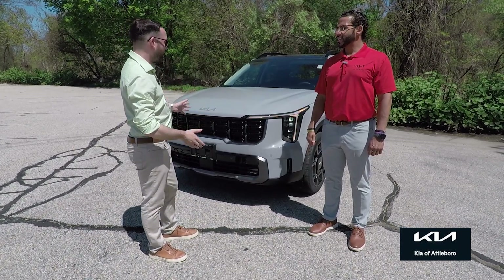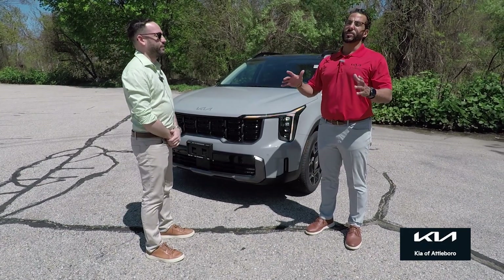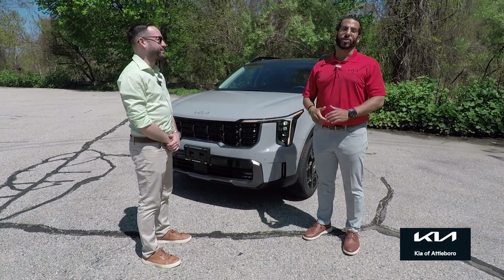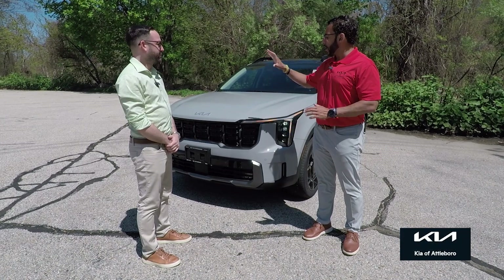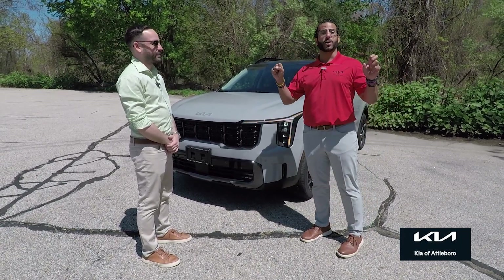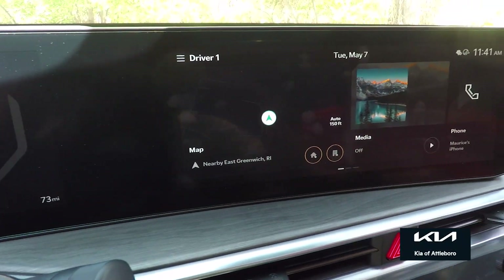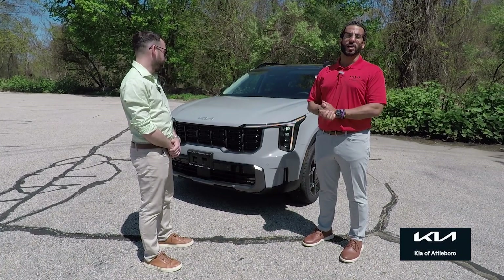The Sorento has been one of our bread-and-butter pieces for years. We're very excited with the recent refresh — this is a 2024 with an updated grille, updated headlights, and an updated front end. It looks like a mini Telluride. There's also a beautiful new dual screen on the inside, so the interior receives the new panoramic dual screen. We couldn't be more excited.